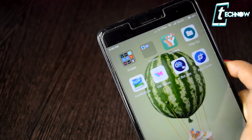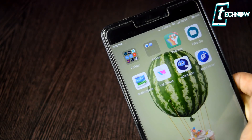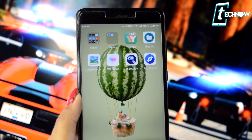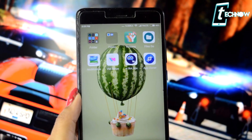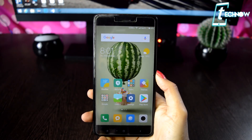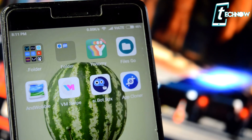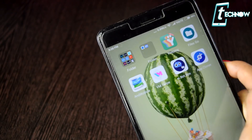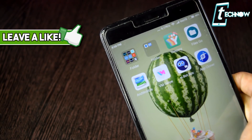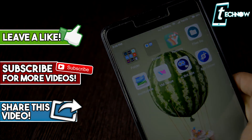So guys, those were the top six unique Android applications which you should get on your Android. Each of those apps has its own unique feature which makes them really amazing. If you know some other applications which are as unique as these, mention them in the comment section below so I can check them out. Links to all the applications shown in this video are in the description box. I hope you liked it — if you did, hit that like button and subscribe to the channel, and I'll talk to you guys in my next video.